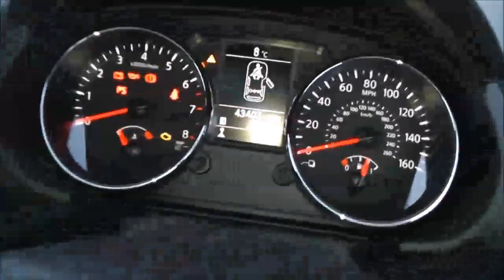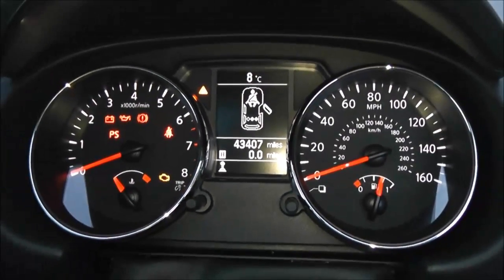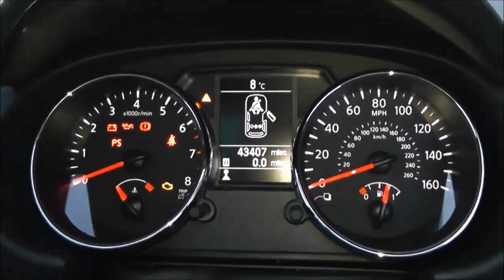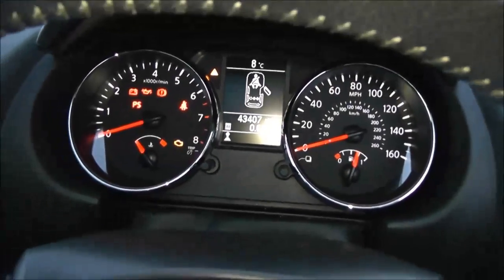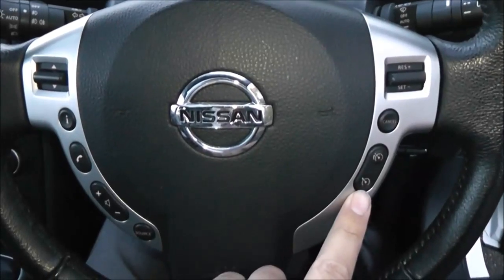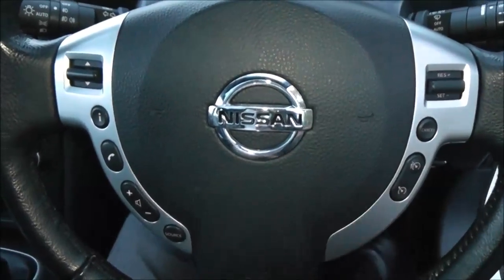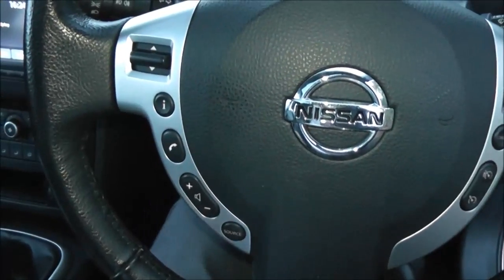Jumping in to look at the current mileage — this comes in at 43,407 miles. There's lots of useful information for the driver on the display. The steering wheel is leather and multifunctional, with controls on the right-hand side for the speed limiter and cruise control, and on the left-hand side for the audio system. The audio system itself is here in the centre.